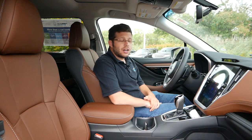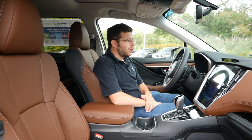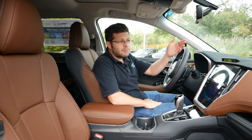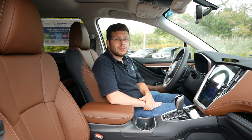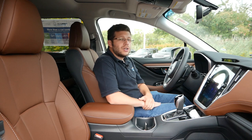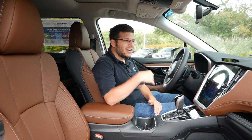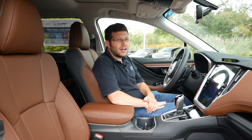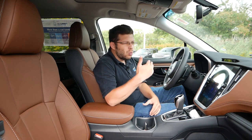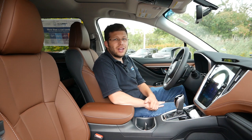Subaru has definitely focused on providing a comfortable environment where you and your passengers will have an enjoyable experience on long road trips — whether heading to the mountains for skiing and snowboarding or going on vacation. Comparing this to the Onyx Edition or Limited, the Nappa leather seats with ventilated seating is definitely a nice step up. So overall, if you're looking for a luxury feel but are not willing to pay a luxury car price, the Subaru Outback Touring XT is definitely the way to go.